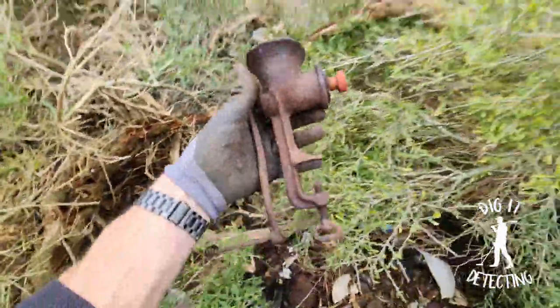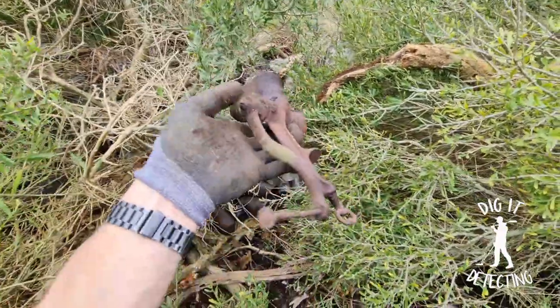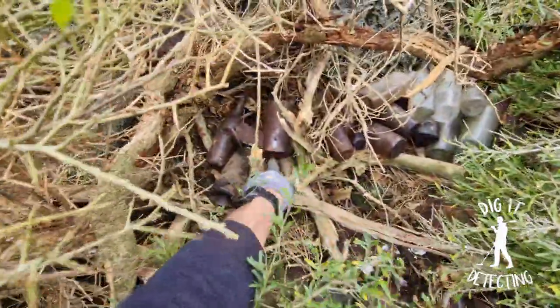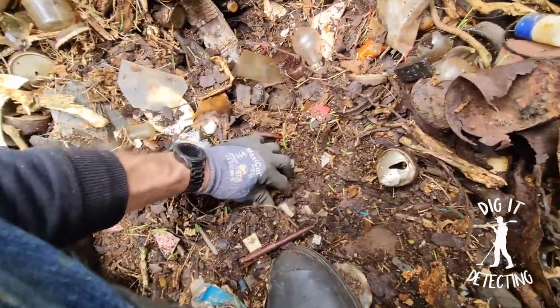The old bench mincer — so that would have been clamped to the bench. Look at that — stick your fingers in that, would you? Pretty cool, the old bench mincer. How often would that have been used, especially on a farm. I can't believe I just found that. Old clay bottle — he was just sitting right here, I was pretty much standing on it. And they're still coming out.